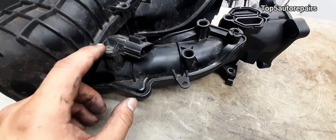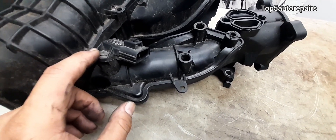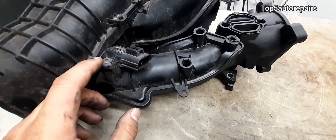Also, make sure the MAP sensor or rings are not bad, and make sure none of the vacuum hoses are loose as well.